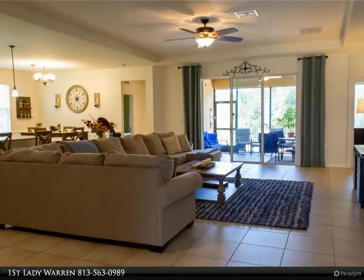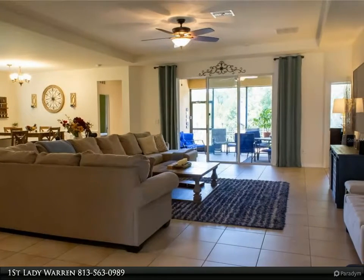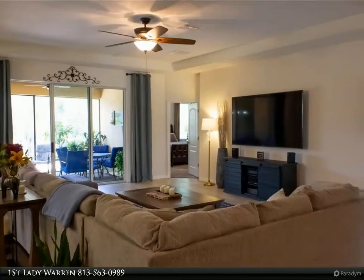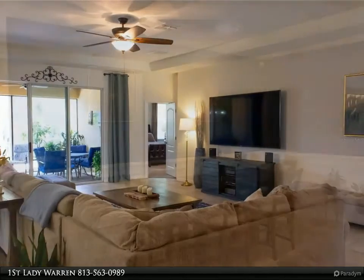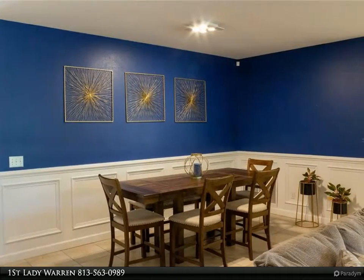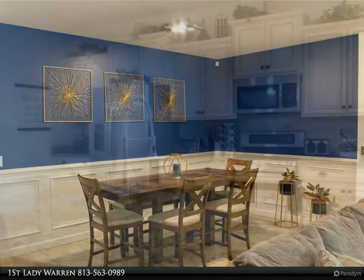Leading to the updated master chef's eat-in kitchen with double convection oven. The kitchen also has distinctive all-wood cabinetry with pull-out drawers throughout, soft-close drawers, granite counters, stainless steel appliances, a convenient large pantry, and wainscoting in the dining room and breakfast nook — making this kitchen a chef's dream.